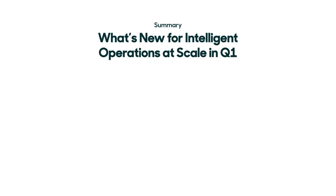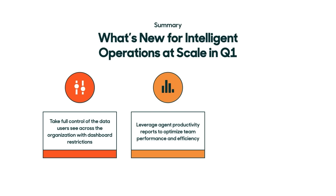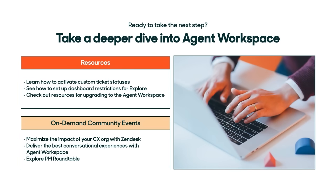To recap, we're launching a lot of new and exciting features this quarter to help businesses maintain high-quality service as their operations grow. Businesses can efficiently share data with users across the organization with restricted dashboards. Managers can gain insight into agent productivity and optimize team performance. Teams can tailor workflows to their unique needs with custom ticket statuses. For additional information on all of these new innovations, be sure to check out the step-by-step guides linked below. You can also check out our on-demand community events covering how to maximize the impact of your CX organization with Zendesk, and our on-demand Explore PM roundtable where product experts cover everything from live data and dashboard restrictions to agent productivity and our roadmap.